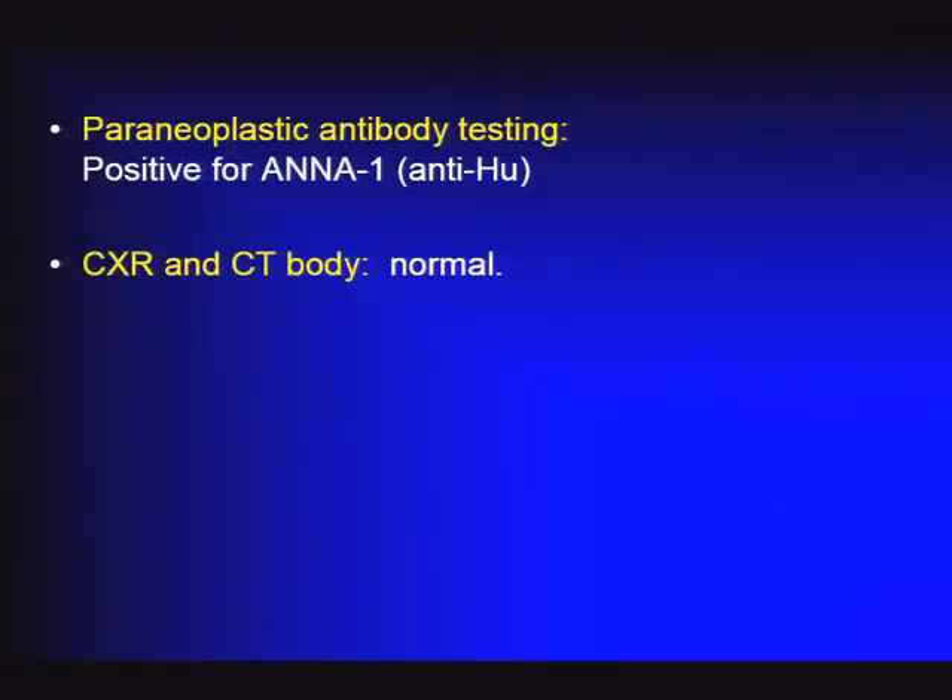She had paraneoplastic antibody testing, which was positive for antineuronal nuclear antibody type 1, or anti-HU antibody. This leads us to the diagnosis of paraneoplastic lung cancer-related limbic encephalitis. Patients positive for ANNA-1 have about an 80% likelihood of having small cell lung cancer. A chest X-ray and CT of the body were normal, so the cancer had not yet been found.